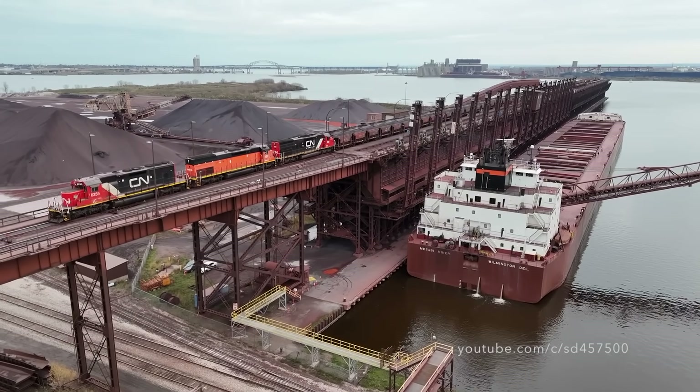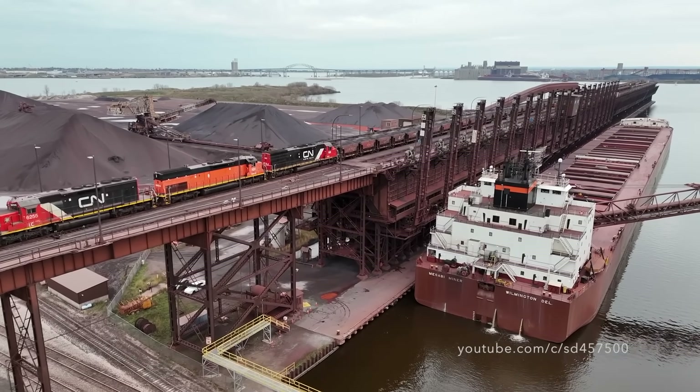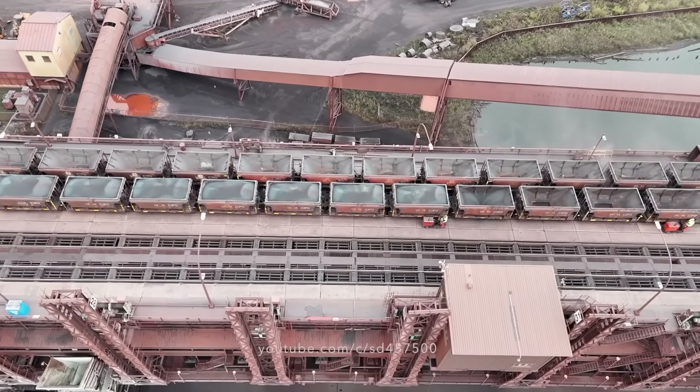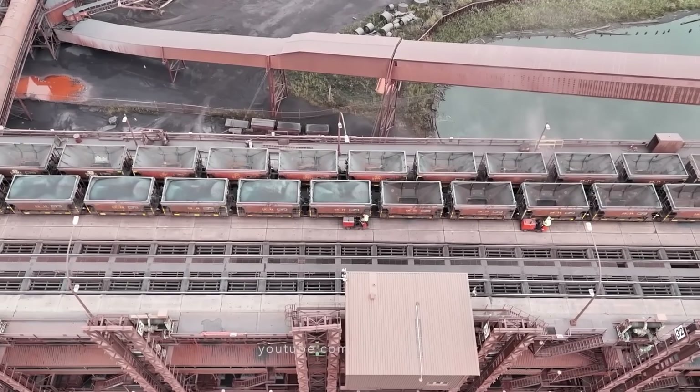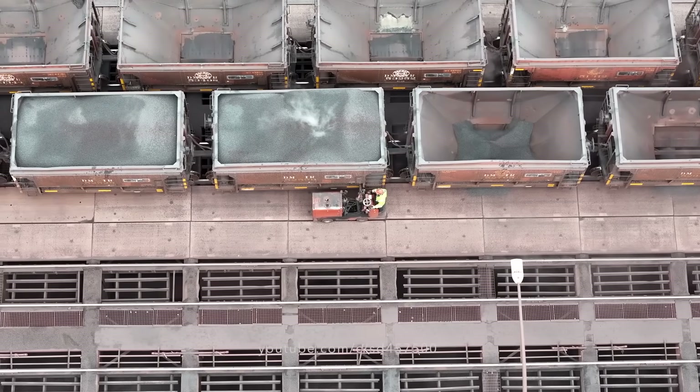After shoving the second set of taconite cars onto Dock 6, two crew members on the dock itself will go car to car, both opening and closing the gates of the cars. They do this so the taconite will drop into the dock and go through a system of belts to either go to the ship or the stockpile.